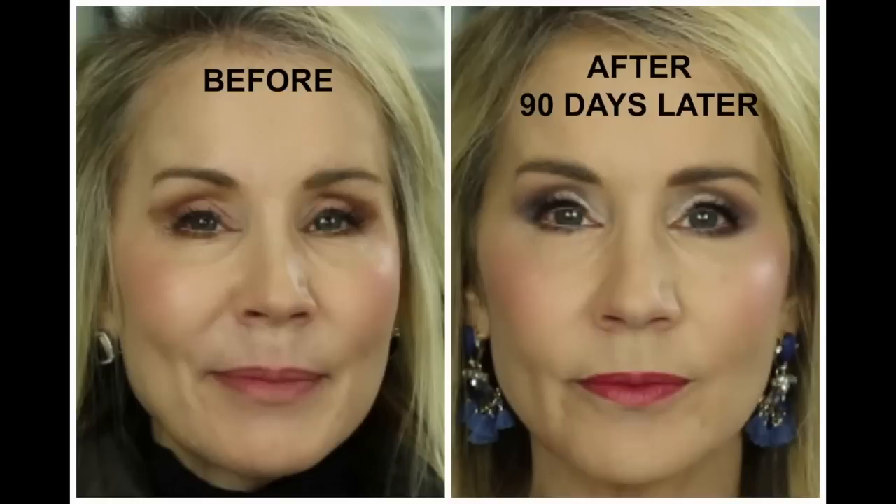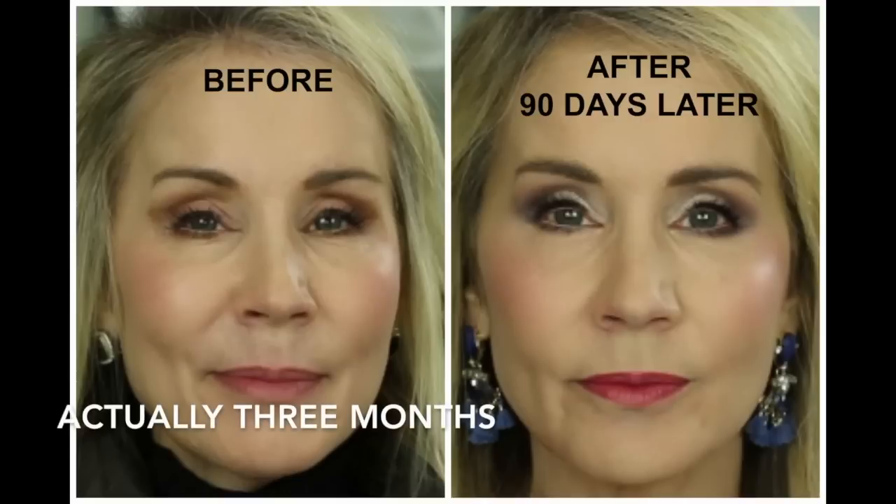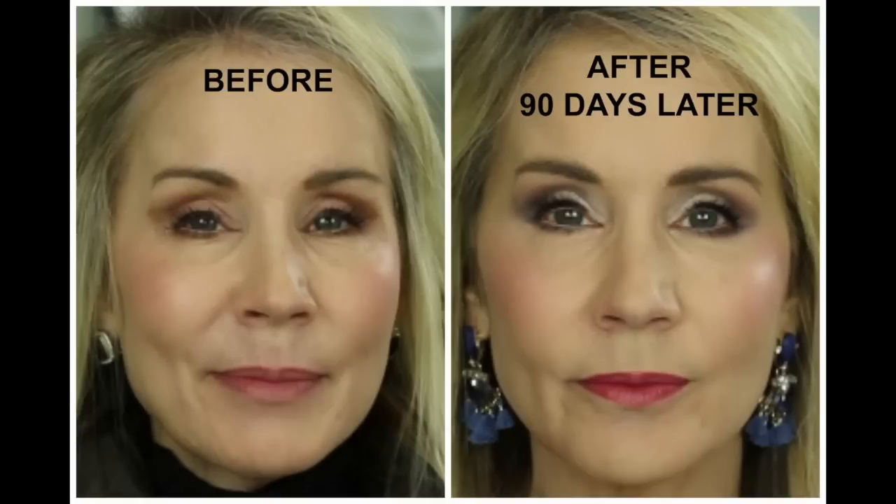Something else I've been using to firm my face is the Facial Flex. Basically, you put this device in your mouth and squeeze a certain number of times and it firms up the face. Here are my before and after results — the after picture is after using the Facial Flex for about two months. In the before picture my skin is a little baggy and saggy, and in the after picture it is really toned up.